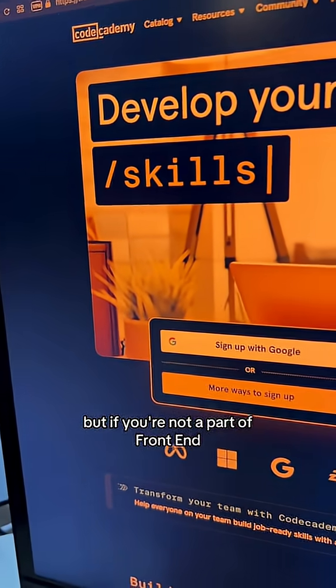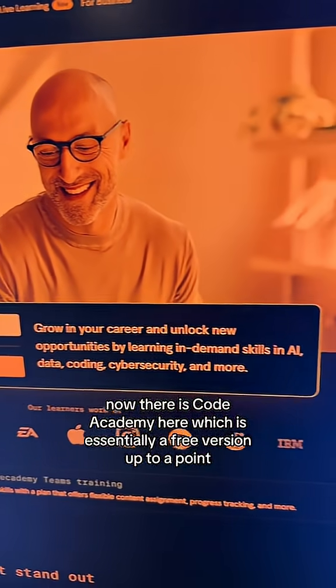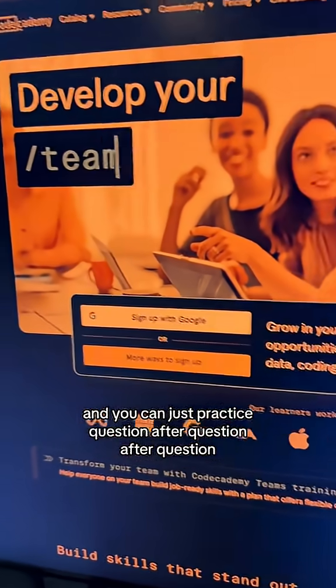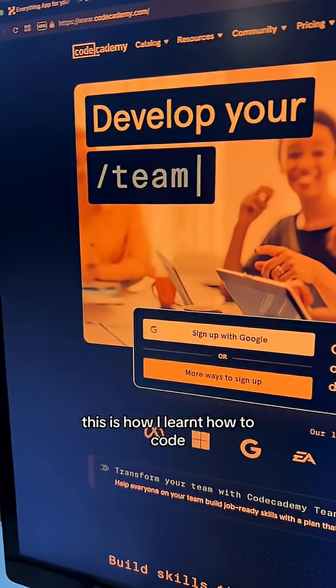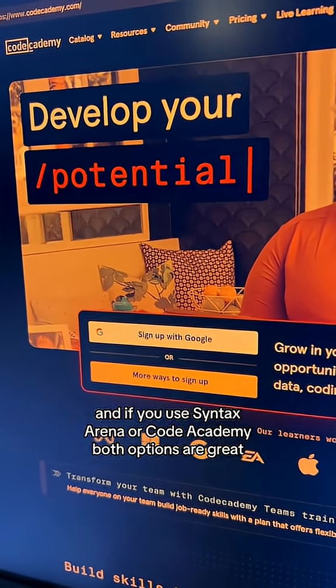But if you're not a part of Frontend now, there is Codecademy, which is essentially free up to a point, and you can just practice question after question. This is how I learned how to code, and if you use Syntax Arena or Codecademy, both options are great.